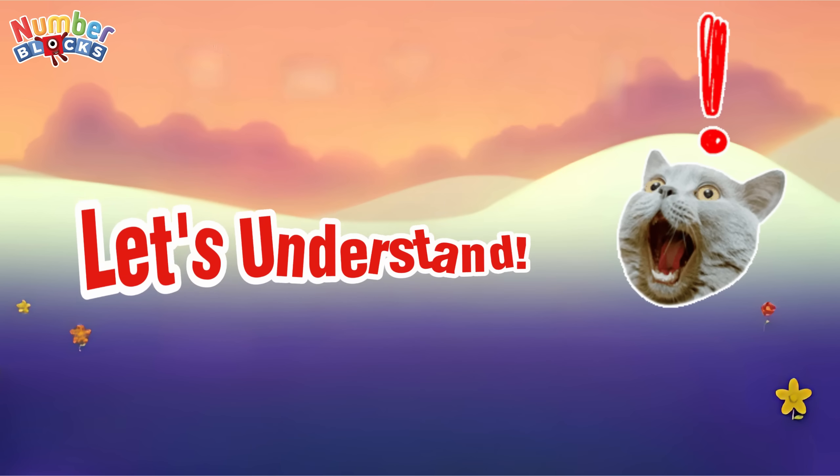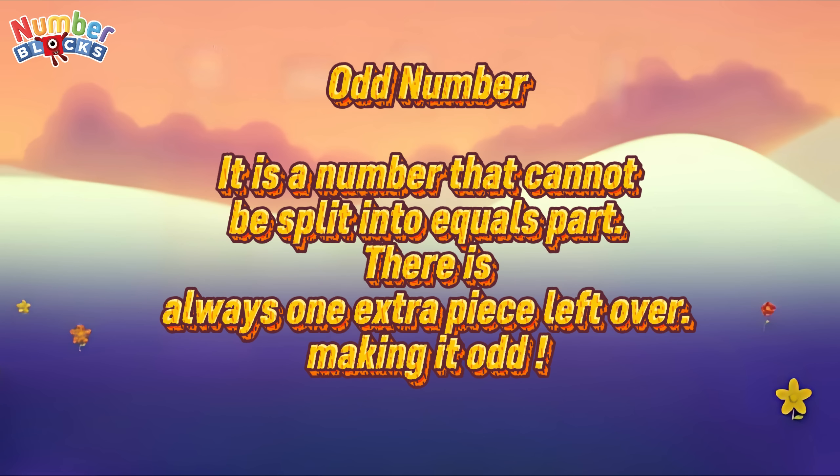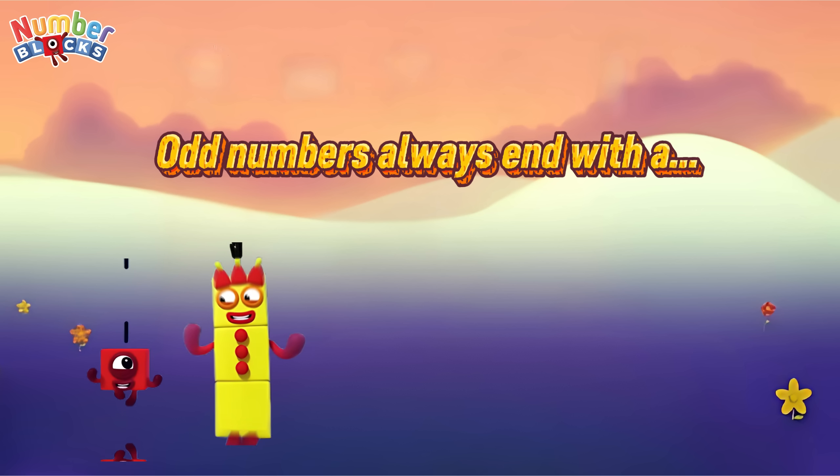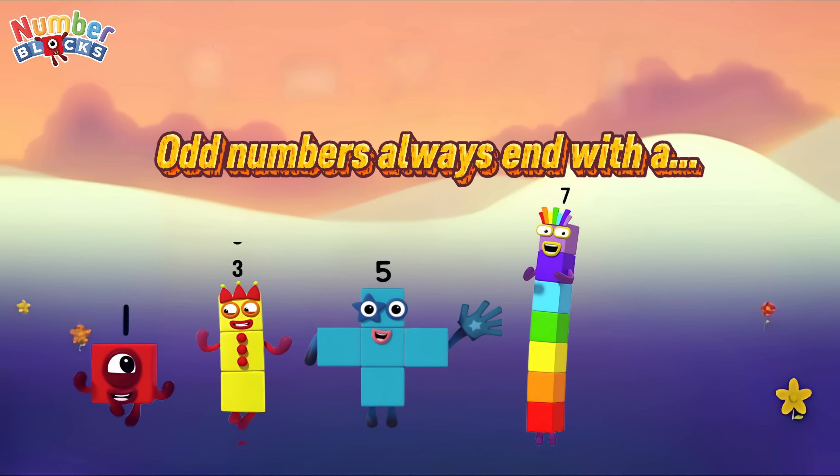Now let's understand it. An odd number is a number that cannot be split into equal parts — there is always one extra piece left over, making it odd. Odd numbers always end with a 1, 3, 5, 7, or 9.